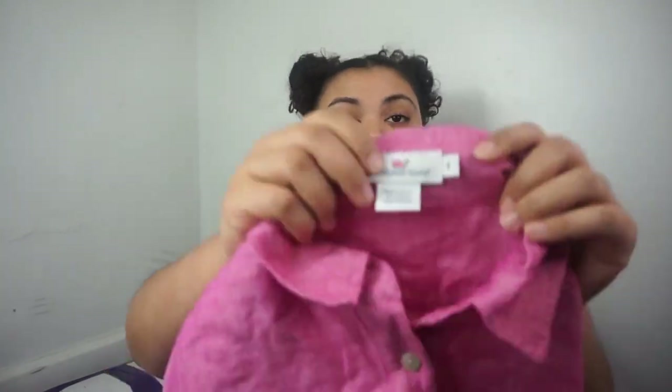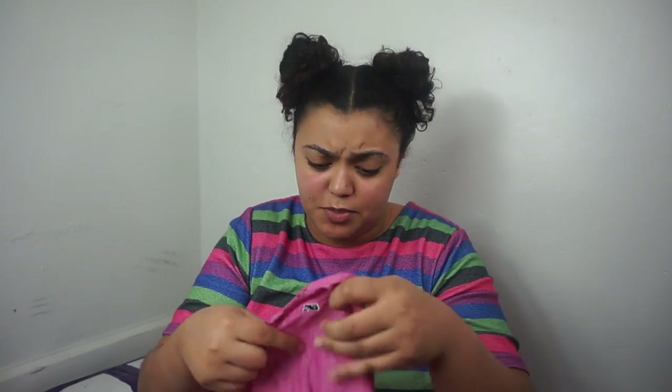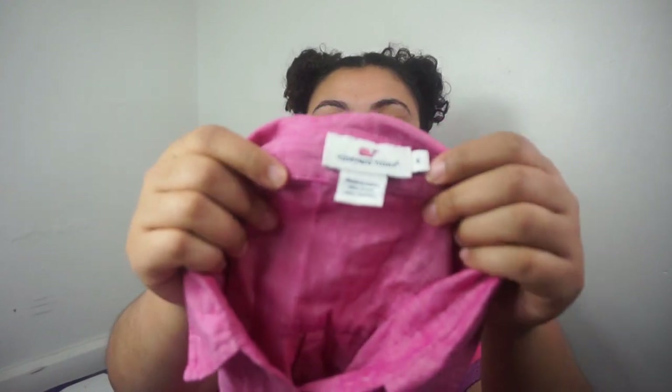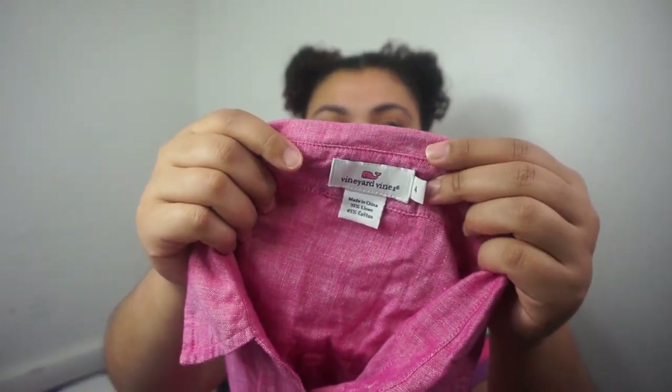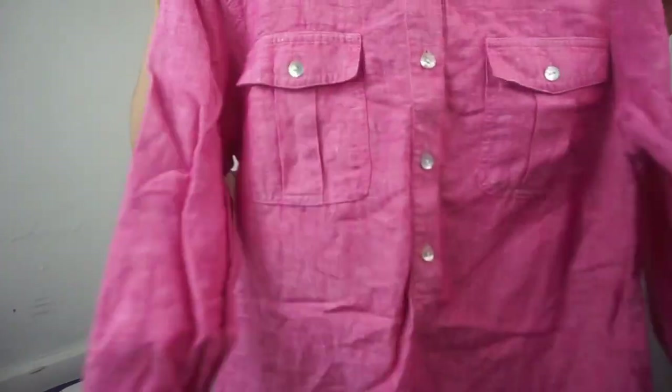The next item is flawless — it's a Vineyard Vines top, size small. It's a linen blend — 55% linen, 45% cotton. It's a really nice raspberry, fuchsia pink button-down long-sleeve. That'll get listed at probably $30.